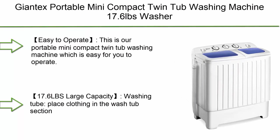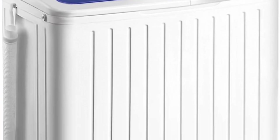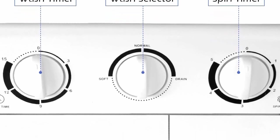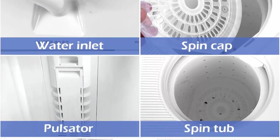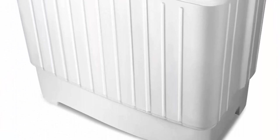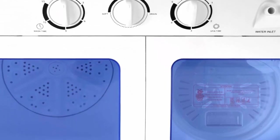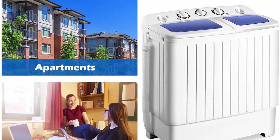Top 10: Jantex portable mini compact twin tub washing machine, 17.6 lbs, washer and spinner, portable washing machine in blue and white. Easy to operate, saving time so you don't have to go to a laundromat or wash by hand. Large capacity wash tub rated at 11 lbs; rated spinner dryer capacity 6.6 lbs — half the washing capacity. You may spin twice.